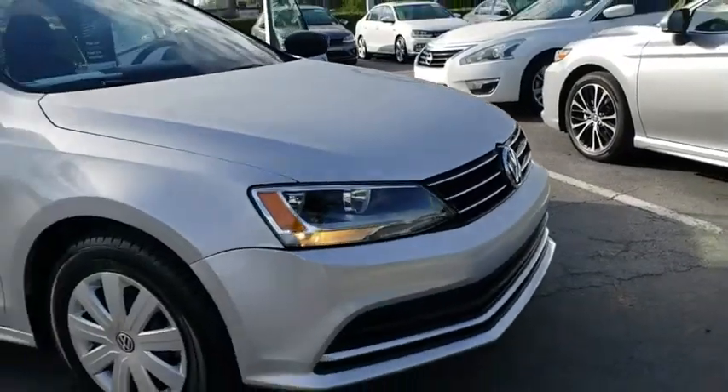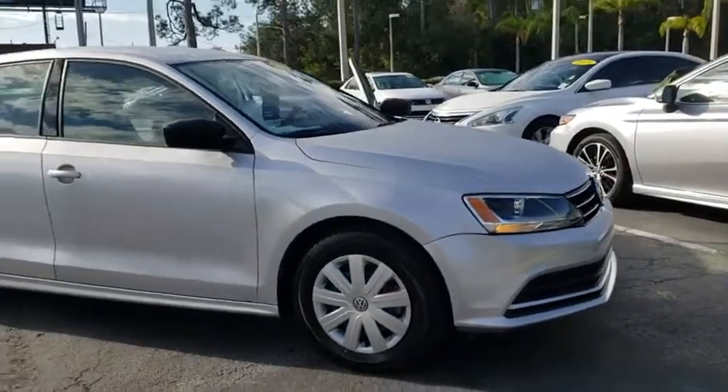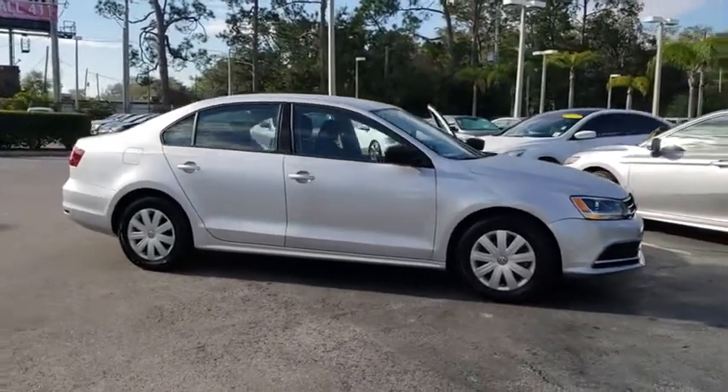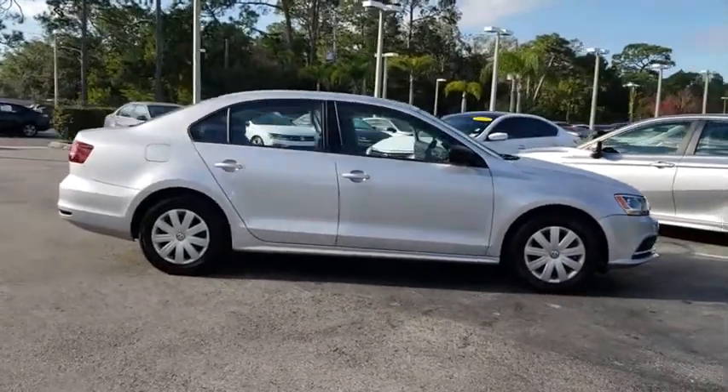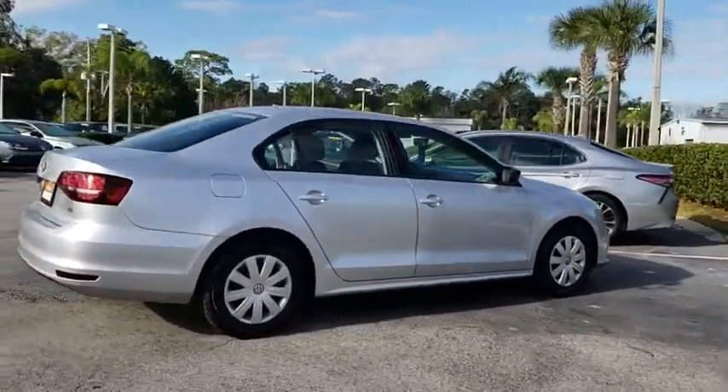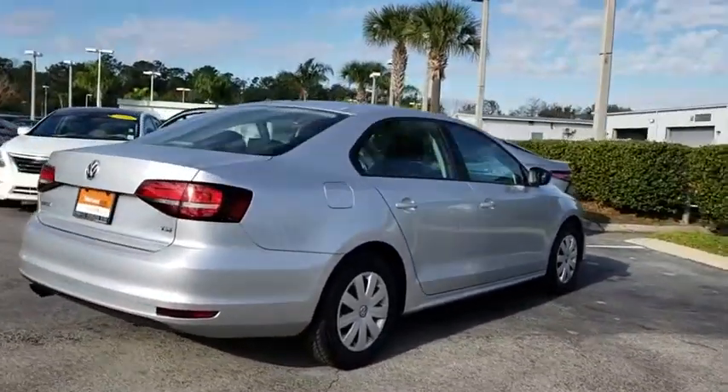The 2016 Volkswagen Jetta. The Jetta is a premium car that is family-friendly with a great price. Agile and confident handling. This vehicle has less than 35,000 miles. Here are some of this vehicle's great options.